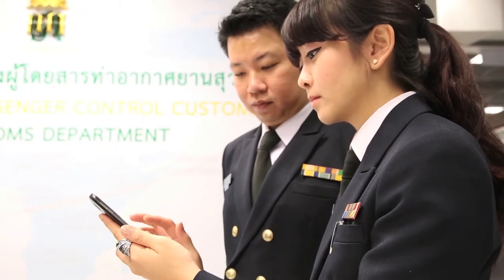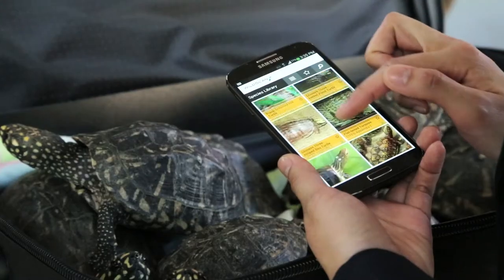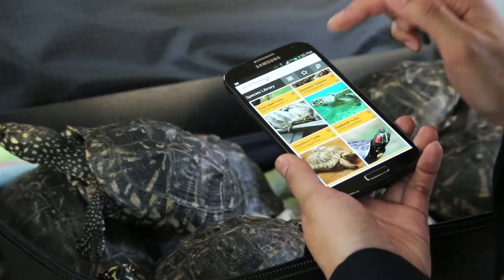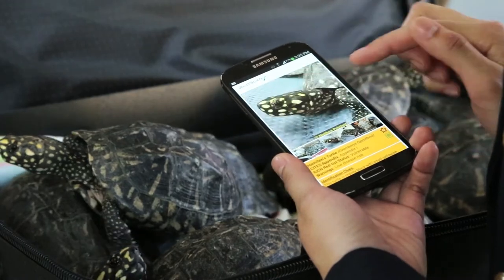The species library in WildScan can also be browsed, searched, and filtered according to animal type — for example, mammals or birds. The multiple ways to find a given species in WildScan makes it a versatile and quick identification tool.